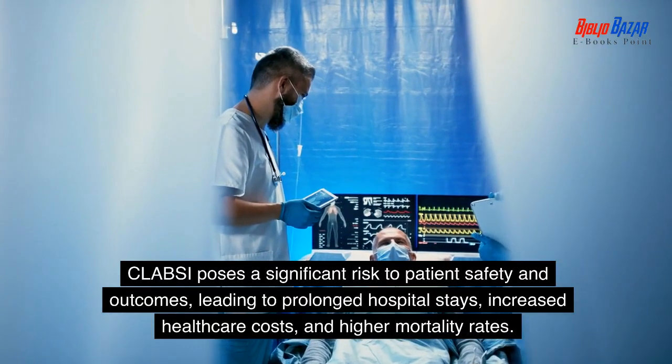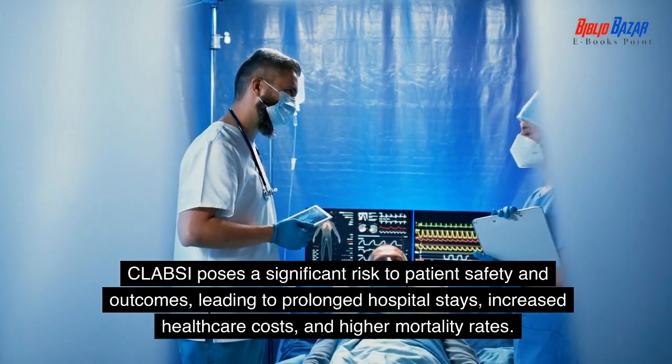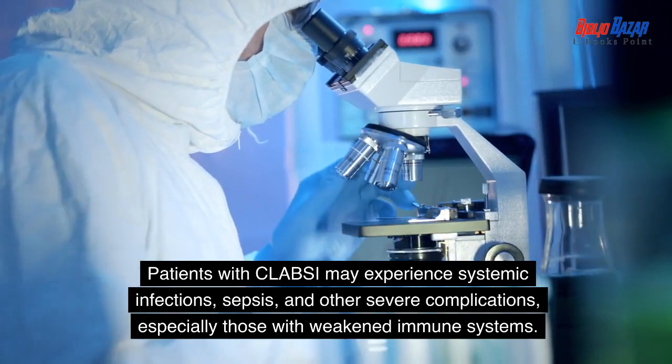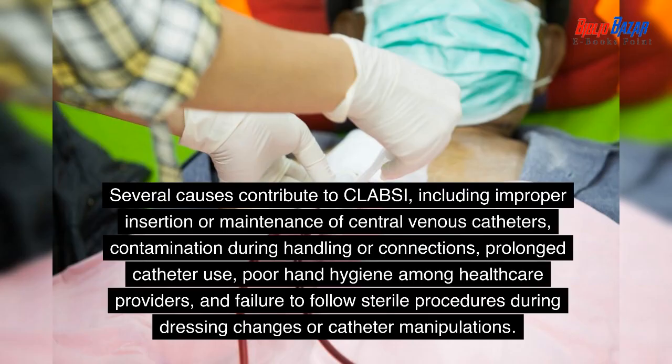CLABSI poses a significant risk to patient safety and outcomes, leading to prolonged hospital stays, increased healthcare costs, and higher mortality rates. Patients with CLABSI may experience systemic infections, sepsis, and other severe complications, especially those with weakened immune systems. Several causes contribute to CLABSI, including improper insertion or maintenance of central venous catheters, contamination during handling or connections, prolonged catheter use, poor hand hygiene among healthcare providers, and failure to follow sterile procedures during dressing changes or catheter manipulations.